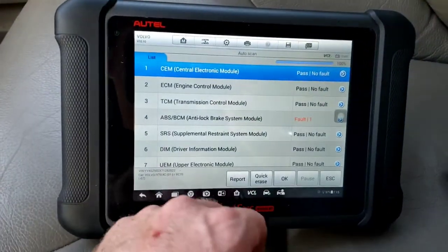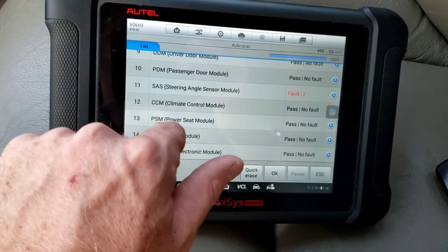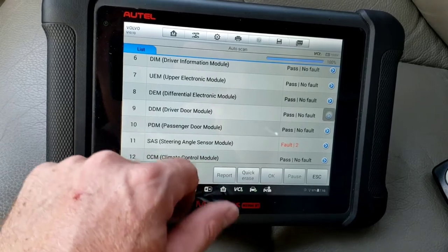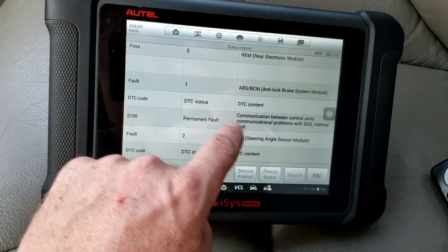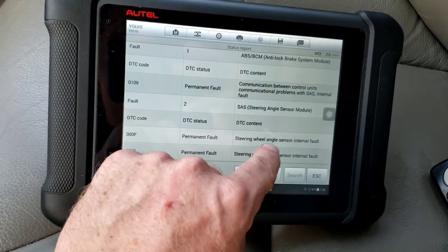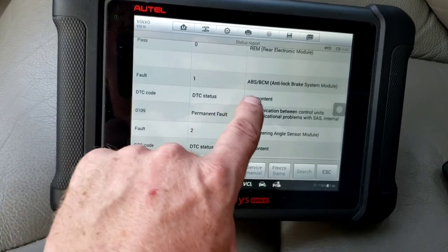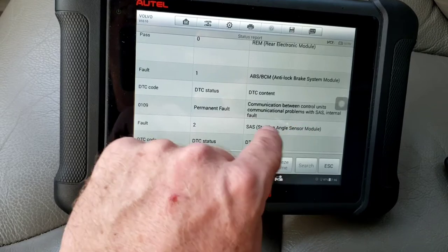I did a full system scan with the scan tool. There's one code in the ABS and two in the steering angle sensor module. Looking at the report: the steering angle sensor module shows 'steering wheel angle sensor internal fault' — two specific codes, permanent fault. And the ABS module shows a communication problem with SAS — steering angle sensor internal fault.